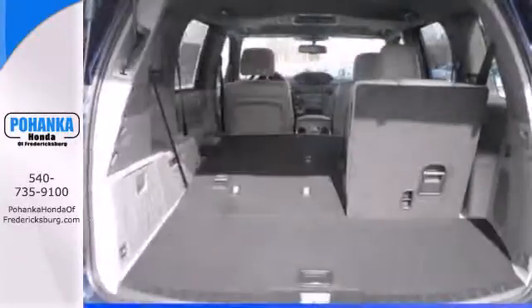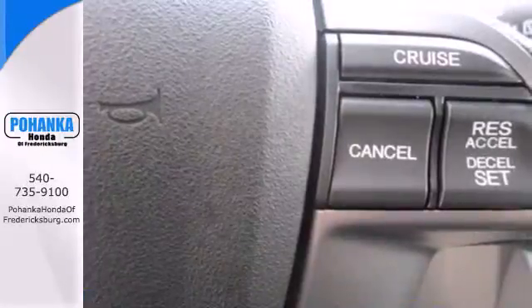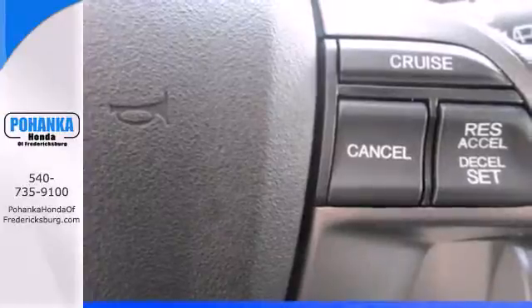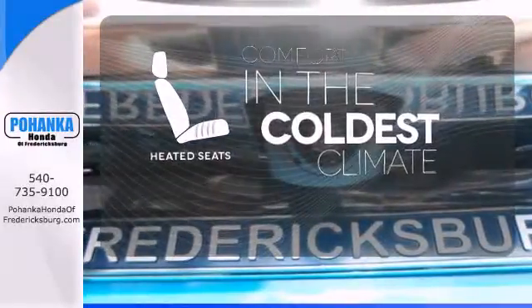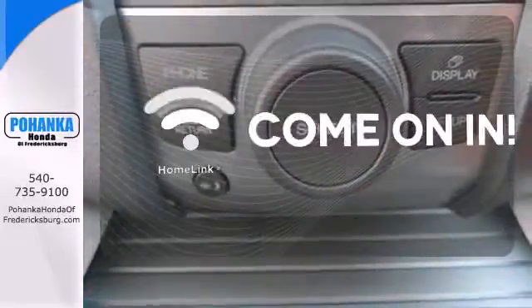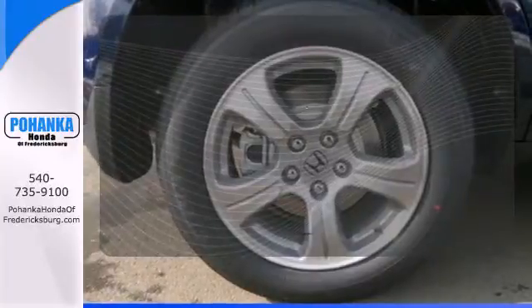An array of safety features like multiple airbags and the advanced compatibility engineering body structure will help protect you and yours. The heated seats keep you comfortable no matter how cold it is. Doors open and your path is well lit with HomeLink. Select the perfect temperature with the climate control.